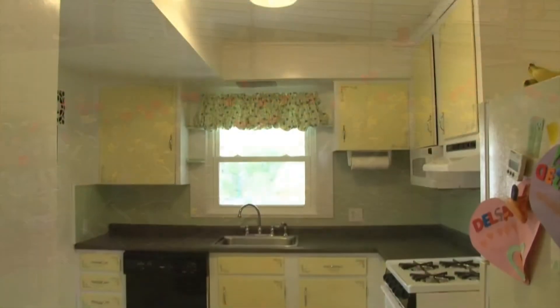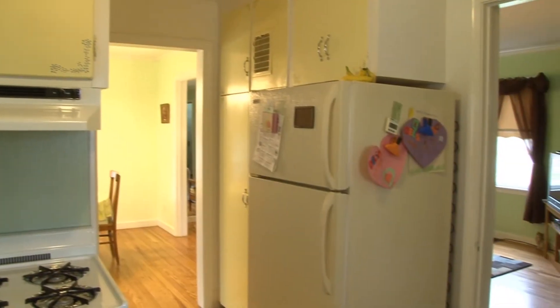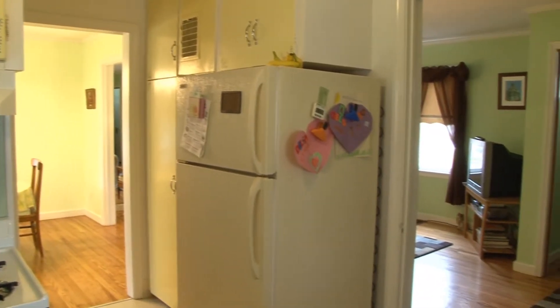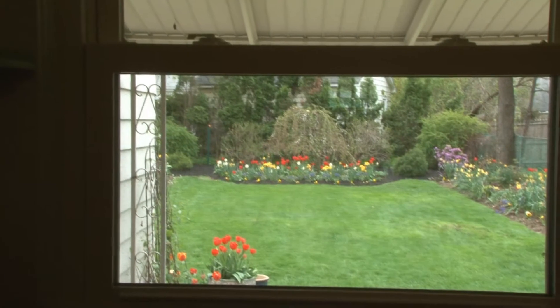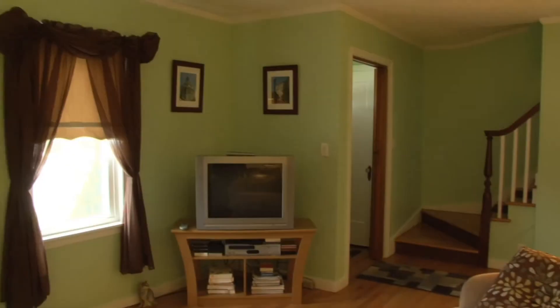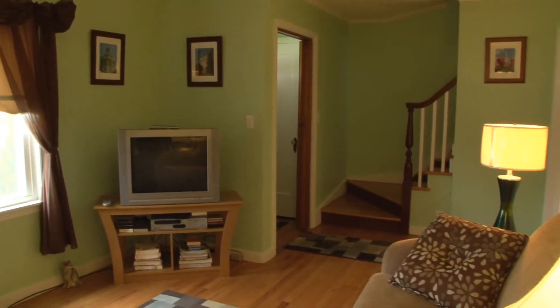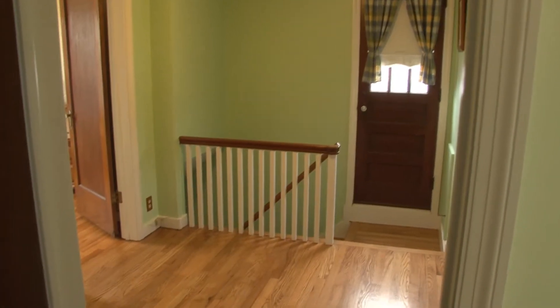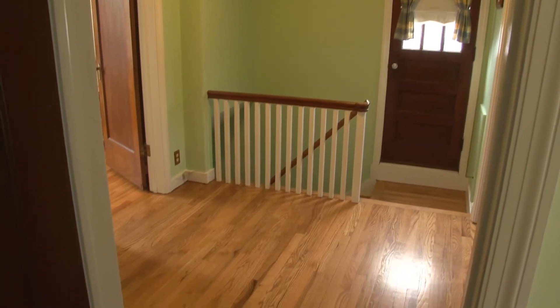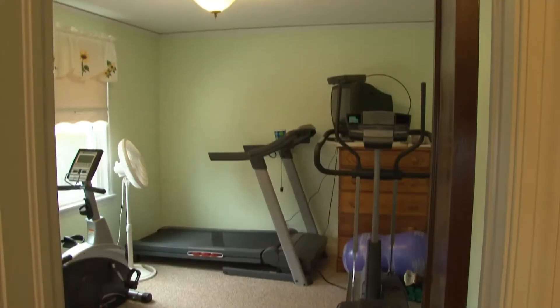And a cute kitchen — nice stencil painting on the cabinets, stainless steel sink, replacement windows, and a nice view out to that backyard. On the second floor, more hardwood floors — they're just beautiful.